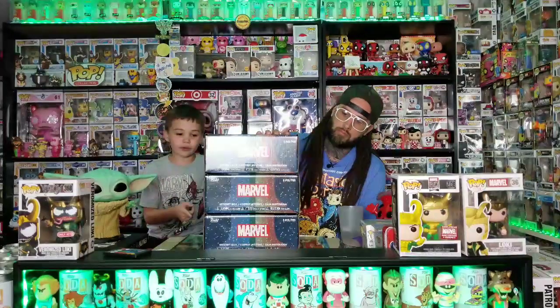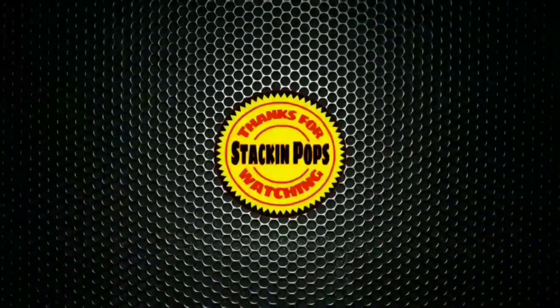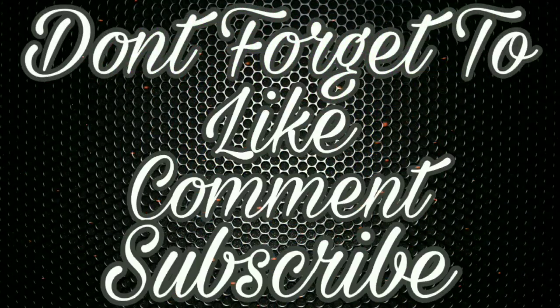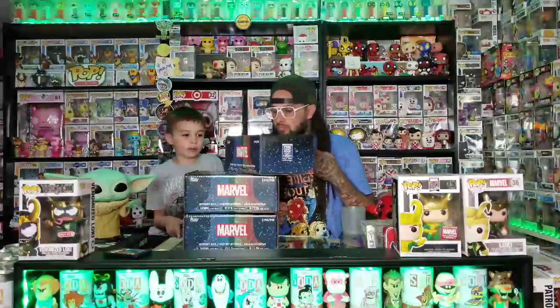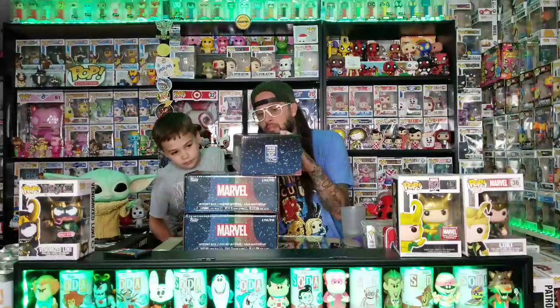Welcome back guys! Today we got the Free Comic Book Day 2020 boxes made by Funko, so let's get started.